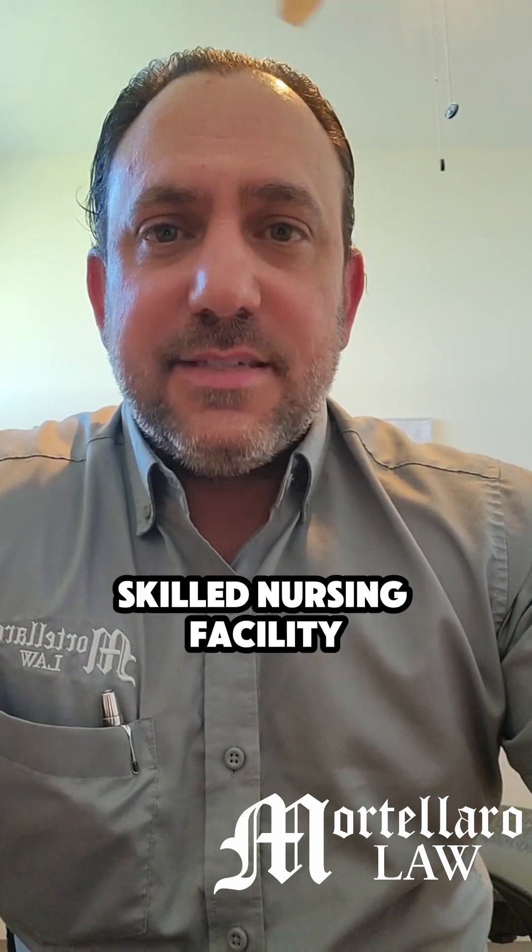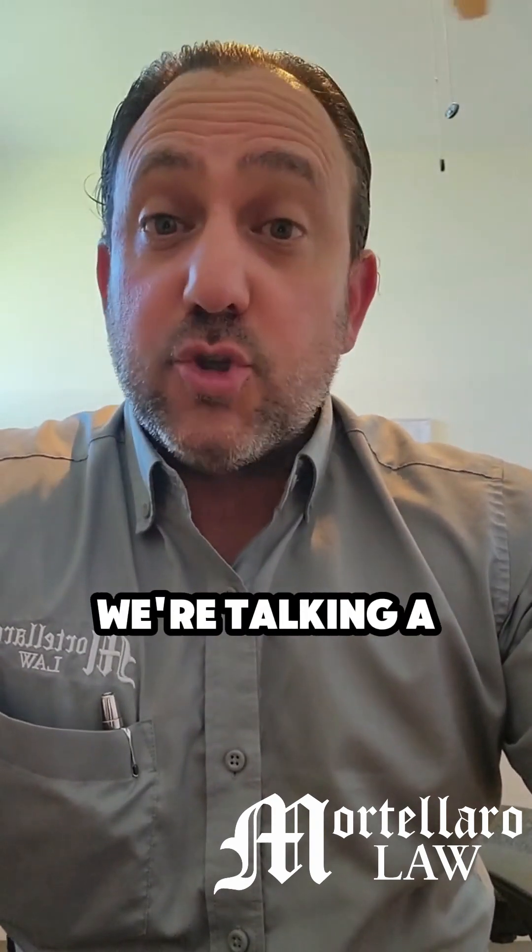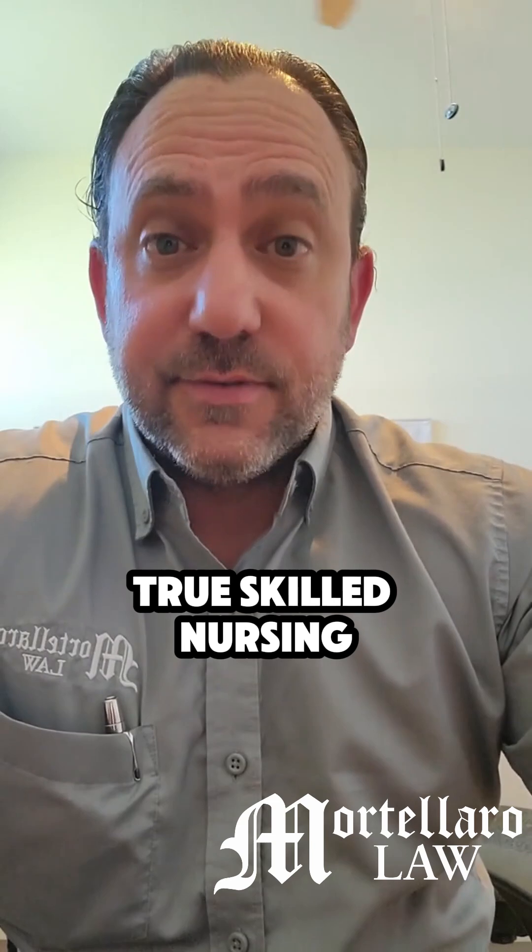Come on, guys — you know the answer. It depends. Here's what it depends on: the Medicaid recipient is in a skilled nursing facility. Some people get skilled nursing confused with assisted living or memory care, but we're talking a true skilled nursing facility.